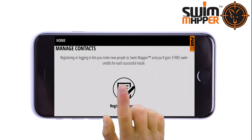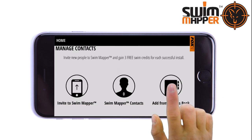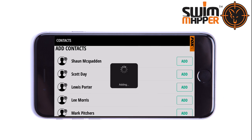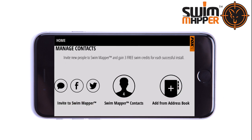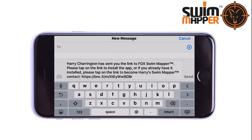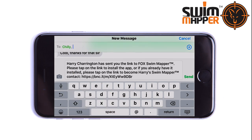Once you register with Swim Mapper you can add contacts. If they already have Swim Mapper, you will find them in the address book. If they don't, you can invite them via Facebook, Twitter, or text. Plus, if you invite a new user and they successfully download Swim Mapper, you will gain three free swim credits.